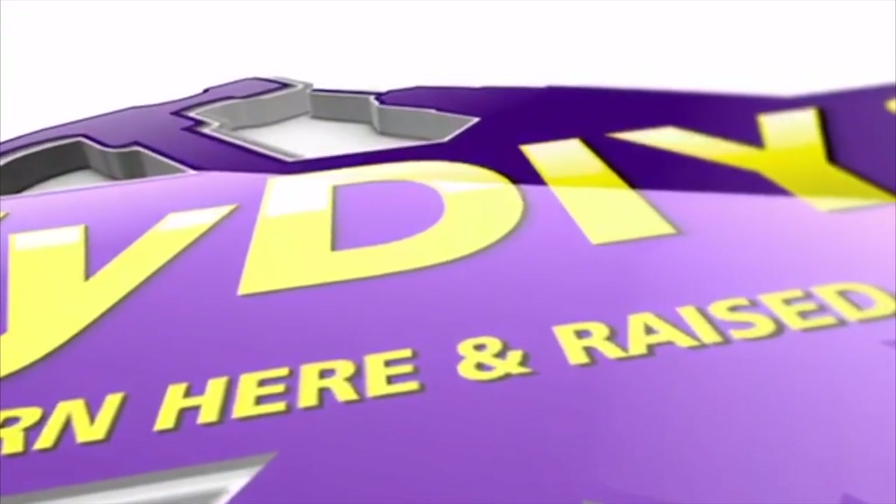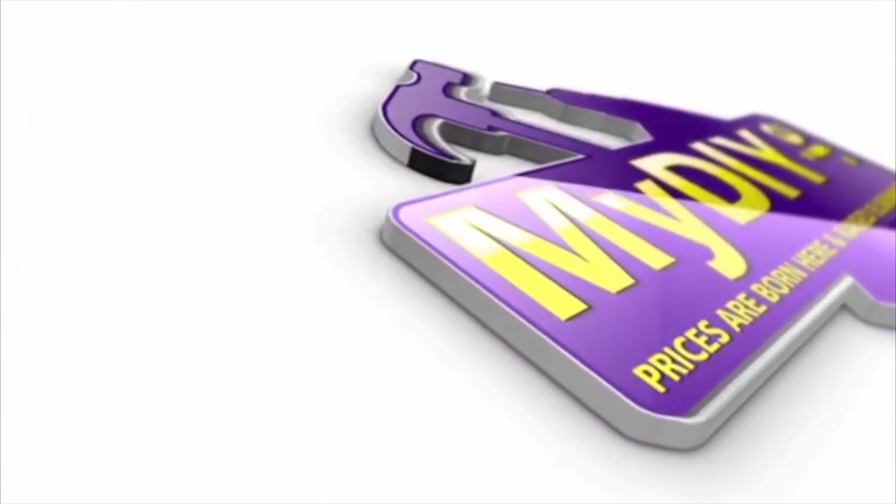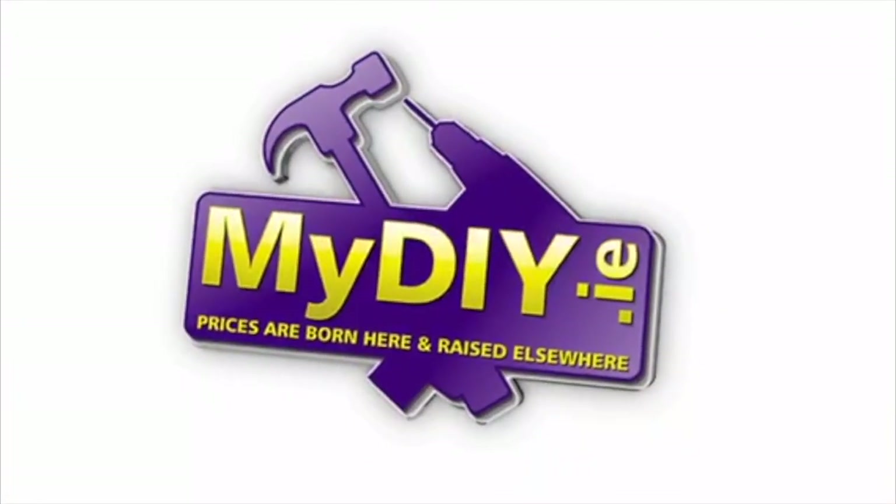This video is made possible by MyDIY.ie. Visit MyDIY.ie and use code NEXTGEAR10 for 10% off your next order.